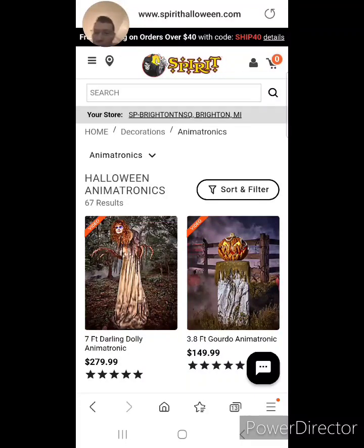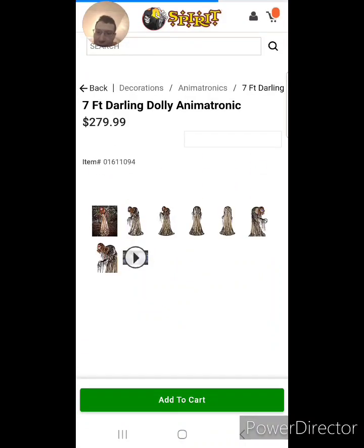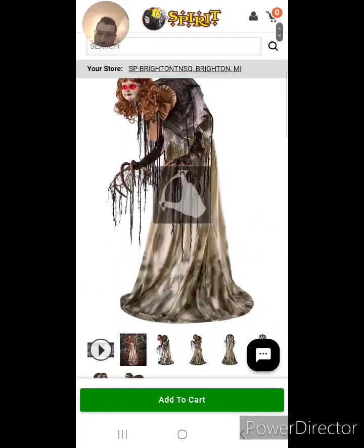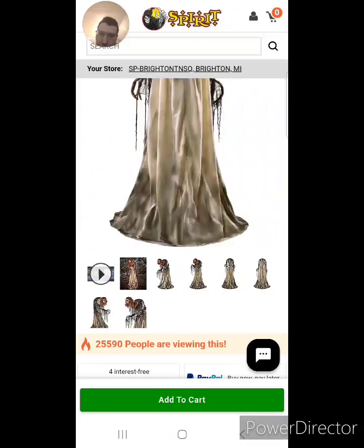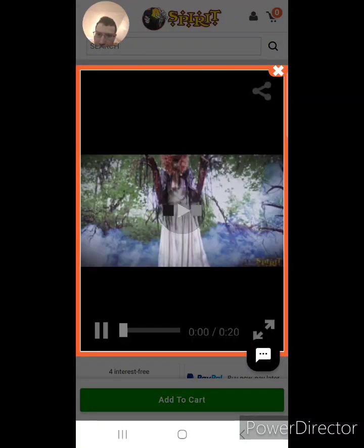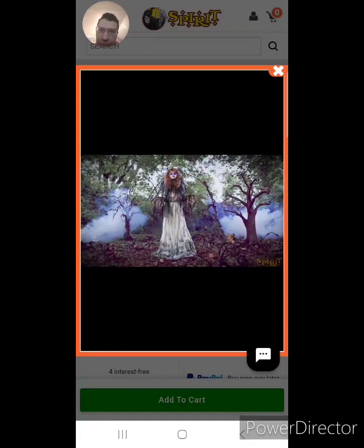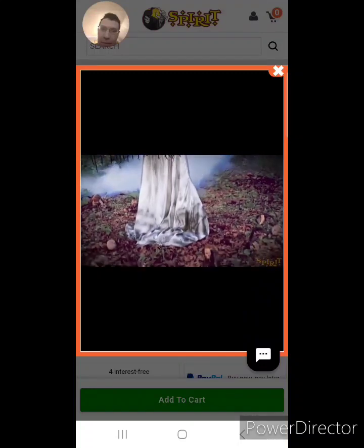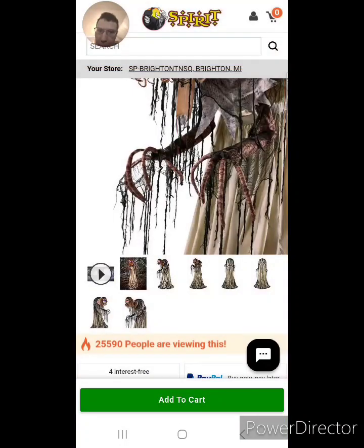Hi everyone. Today we will be reviewing this 7-foot Darling Dolly animatronic. Here we go. Sorry about that. Let's watch the video first. That's cool.